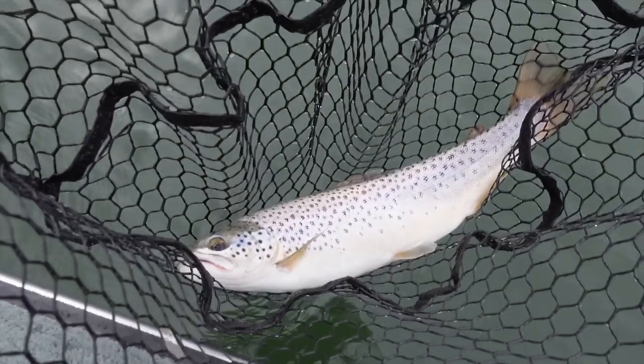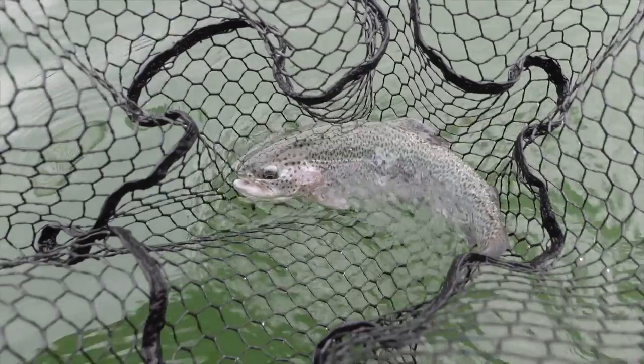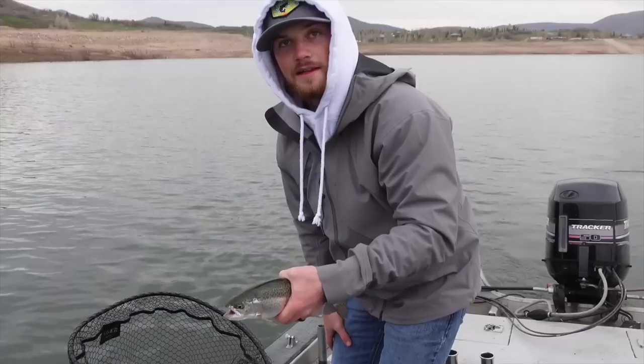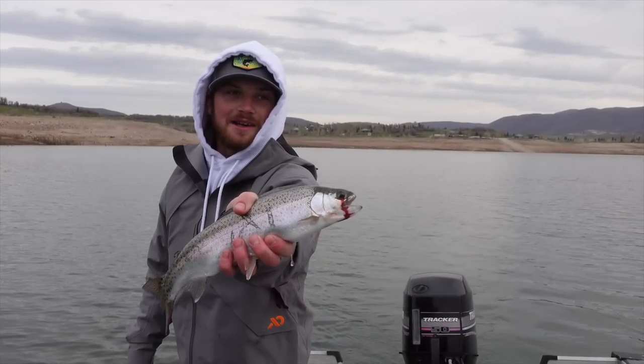We just caught a pretty brown trout — second fish of the morning, nice! And seconds later we got this rainbow — smaller guy. Number five! I didn't get the camera out for the last one, he was smaller, but we're knocking them dead.